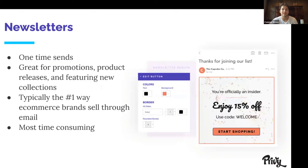Next one's newsletters. I'm not going to spend a crazy amount of time on newsletters because you probably already know what a good newsletter looks like, but they're one-time sends — one of the only email types we don't automate, so you have to send them every single time. But you can save templates to make it easy to just change out the copy. These are great for promotions, product releases, and featuring new collections, and typically they're the number one way e-commerce brands are selling. They are the most time-consuming, but a lot of what Privy Email is designed to do is automate how you're sending emails.